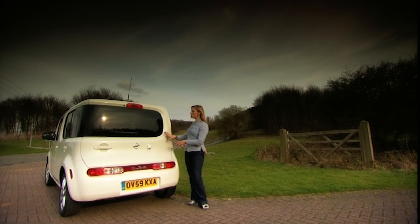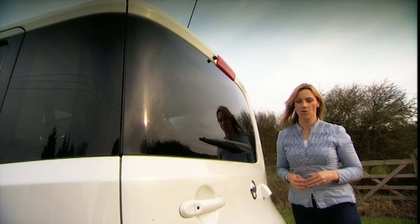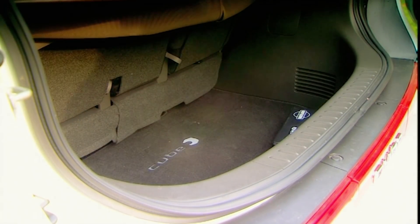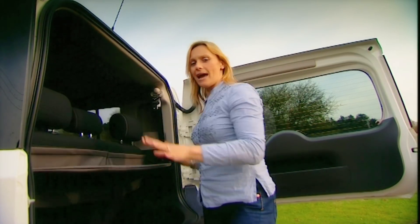Nissan says its asymmetric look has been created by design connoisseurs for design connoisseurs. Well, design connoisseurs obviously don't need a whopping great big boot, because this is all there is. And they won't be winning awards for this flimsy bit of material and strip of Velcro. But I'm not too bothered with that.